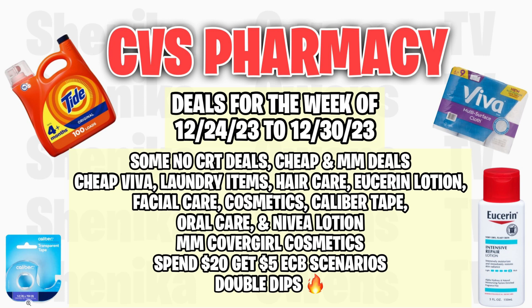We have some cheap Viva, laundry items, hair care, Eucerin lotion, facial care, cosmetics, caliber tape, oral care, and Nivea lotion. Plus, we have moneymaker CoverGirl this week. We also have the spend $20 get $5 and we have some double dips.